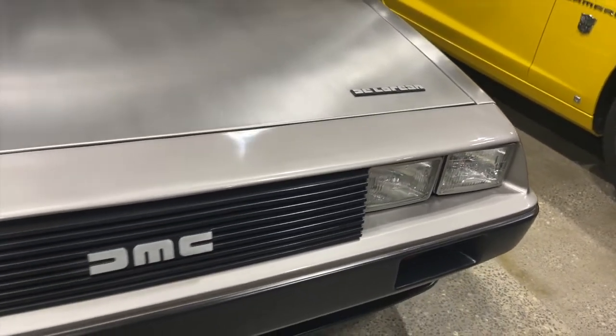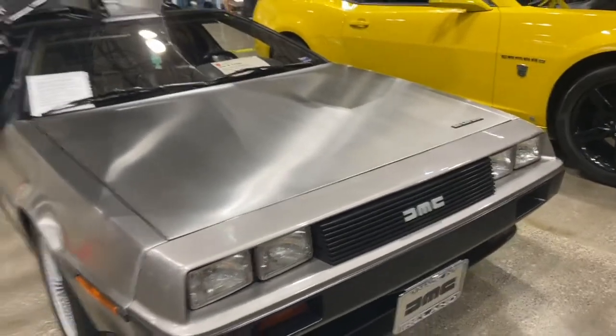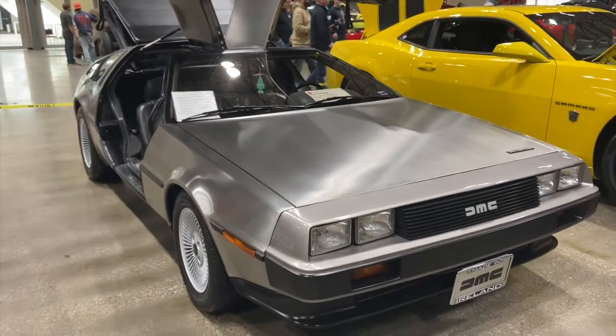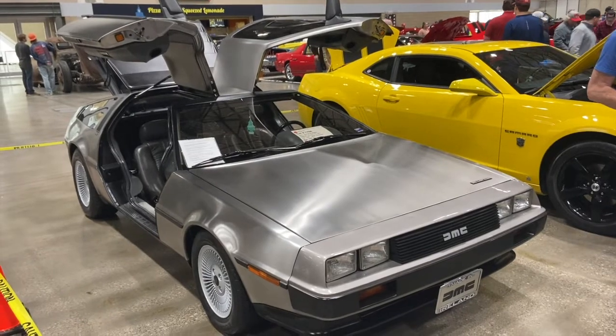The stainless steel panels are fixed to a fiberglass underbody placed on top of a steel double-wide frame. DeLorean Motor Company was headquartered in New York City, but the manufacturing plant, DeLorean Motor Car Limited, is located in Dunmurray, Belfast, Ireland.